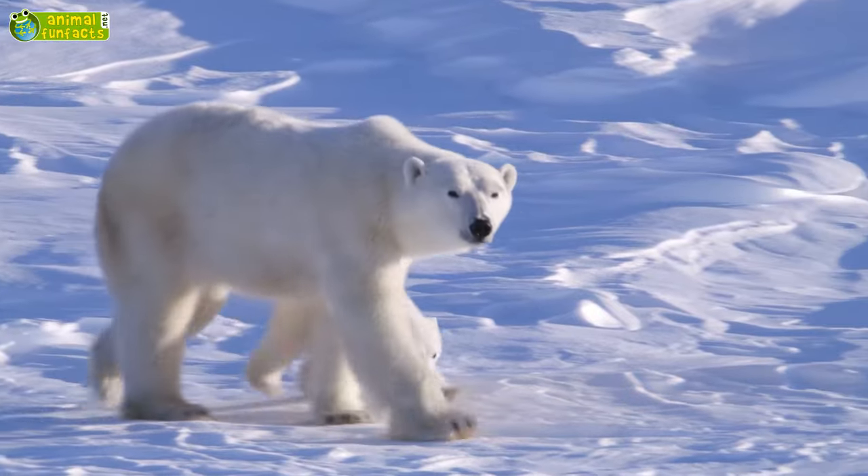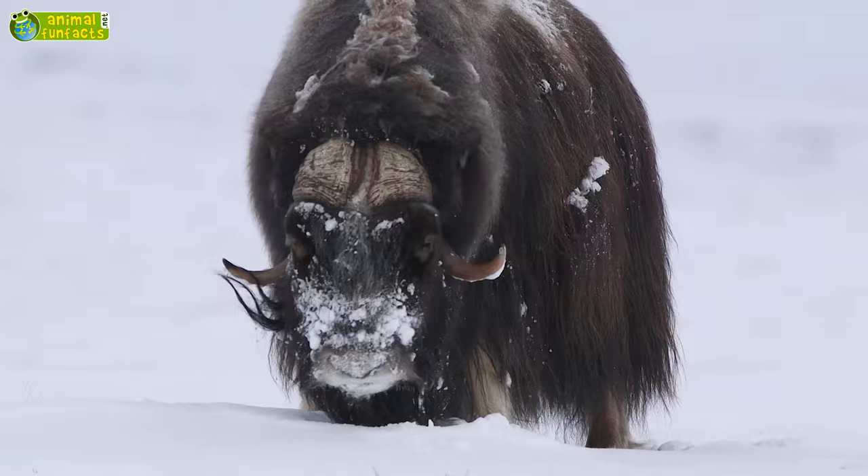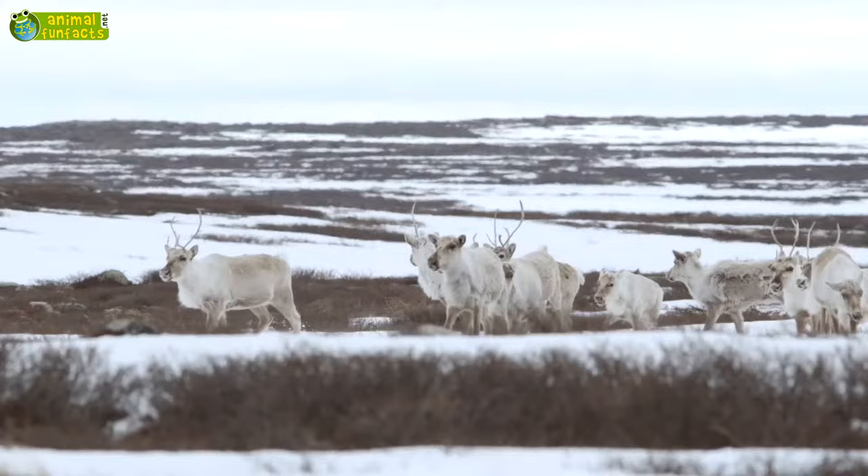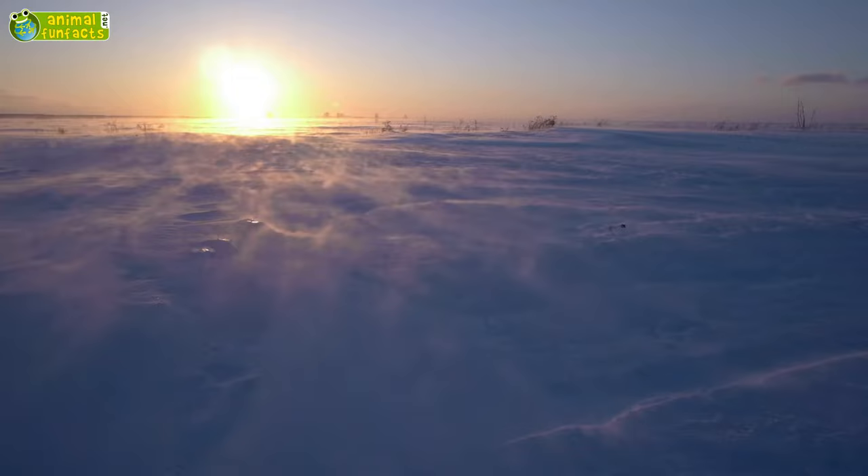How do animals survive in the icy Arctic? How do they protect themselves from freezing? How do they find food? What actually is a tundra? Now in Animals in the Arctic.